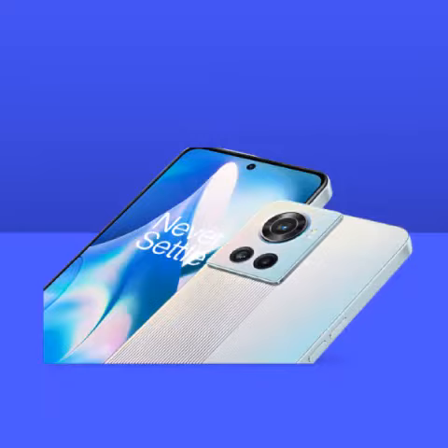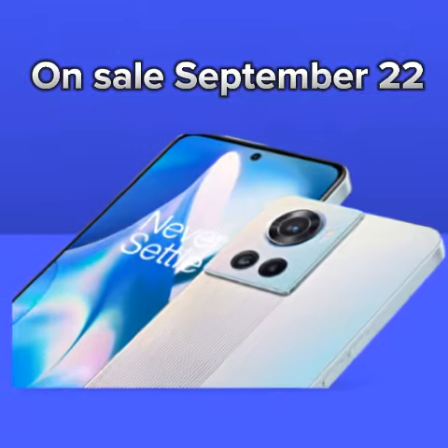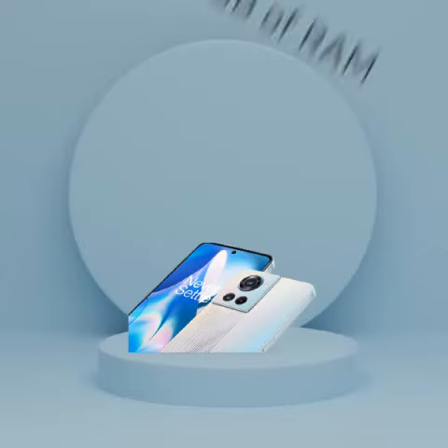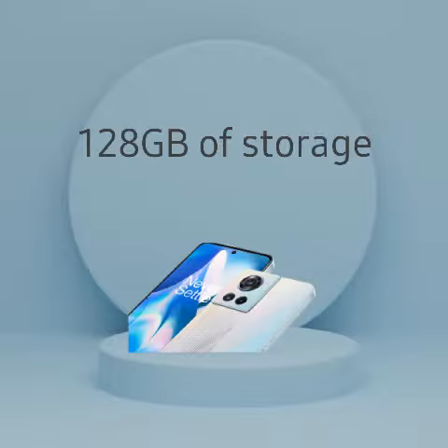The price of the OnePlus 10R Prime Blue Edition in India is now known. OnePlus has said how much it will cost: 32,999 rupees for the version that you can only get from Amazon. It has 8GB of RAM and 128GB of storage.